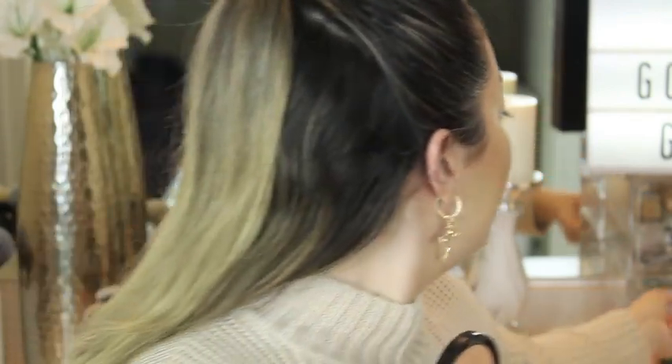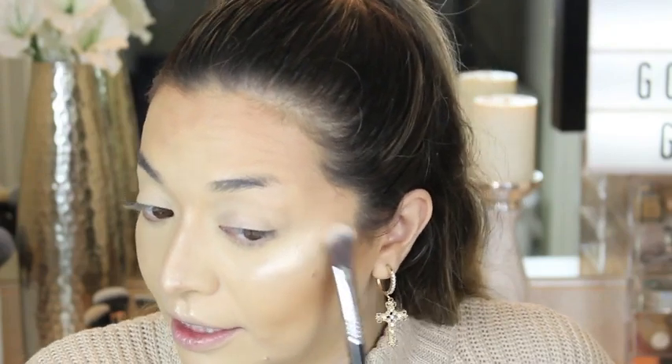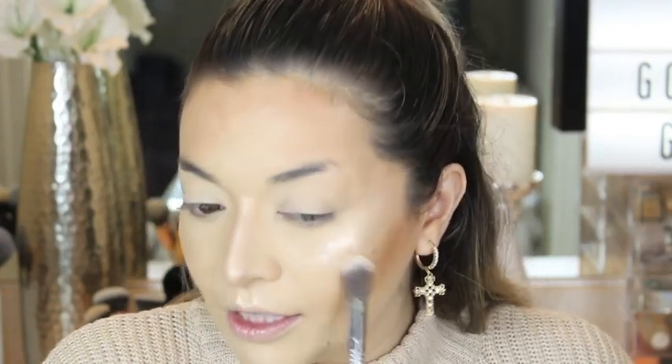Moving on to highlight. I'm using my Maybelline Master Chrome highlighter. I just stick to this one from the drugstore — you guys know I love a high-end highlighter from Ofra but they're pretty expensive. If I use drugstore, I use the Maybelline one, and this is in Molten Gold. I also have a lighter one. I'm using my Sigma High Cheekbone Highlighter F03. It's not too light, not too dark. I love the pigmentation on this — it just looks so nice on the skin and it doesn't cling to any dry patches.